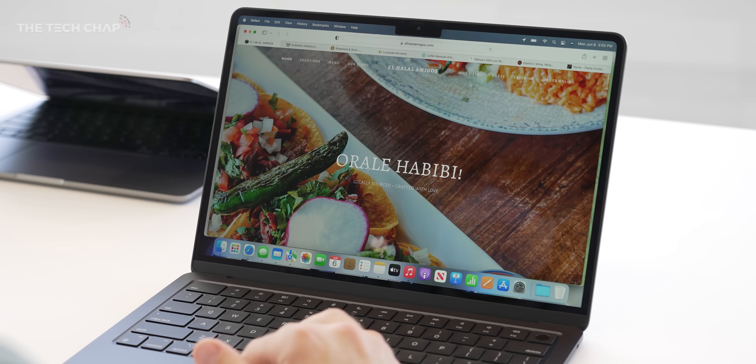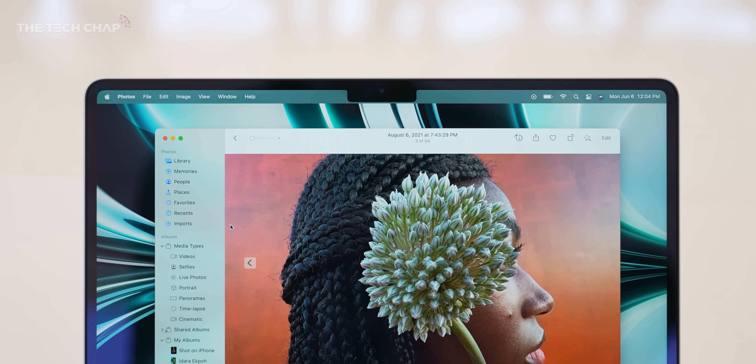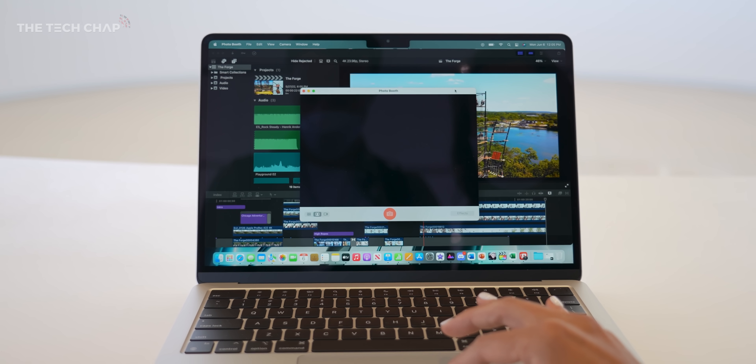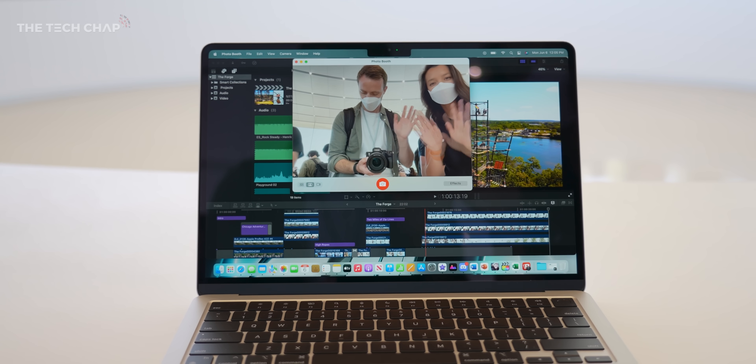Like the Pros, we have that notch. It is a compromise of the design, but the trade-off is we get an incredible webcam. The resolution's been bumped up to 1080p, and with the M2's improved ISP, or Image Signal Processor, we get even better video quality, and especially in low light.